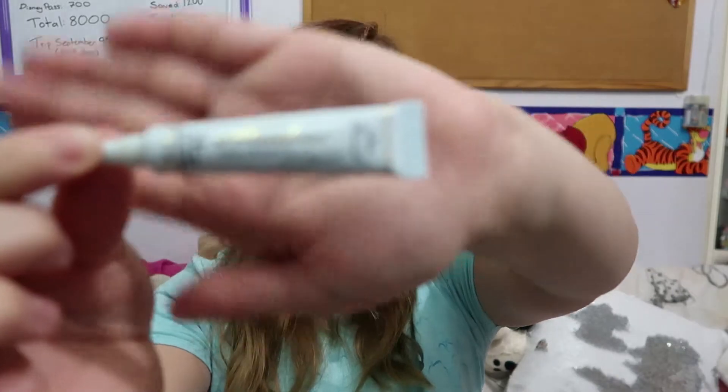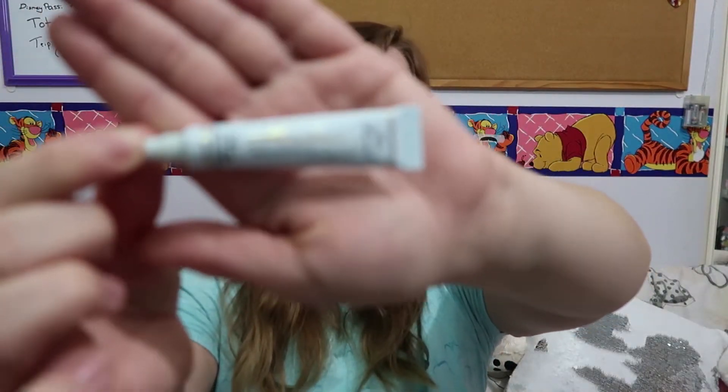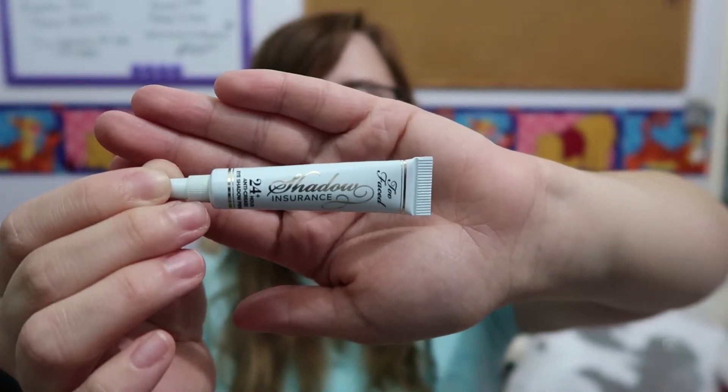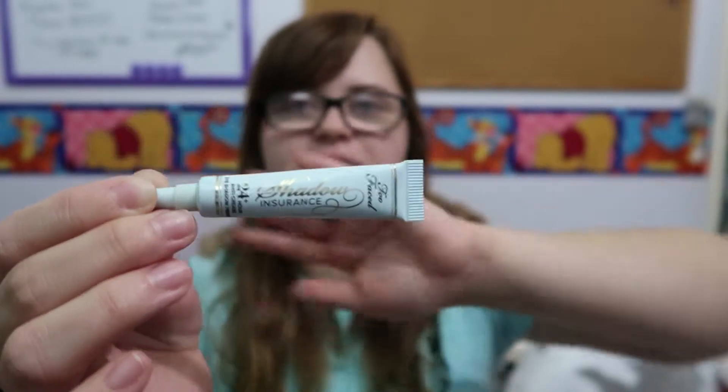We're going to start with the miscellaneous things that don't really fit into a category. The first one is the Shadow Insurance by Too Faced – a 24-hour anti-crease eyeshadow primer. This is just the sample size; it came in a little set of two which included the eyeshadow primer and a lipstick. I really like it. I've used this one and the Urban Decay one and I think I like this one a little bit better – it just suits my skin better, like the formula.